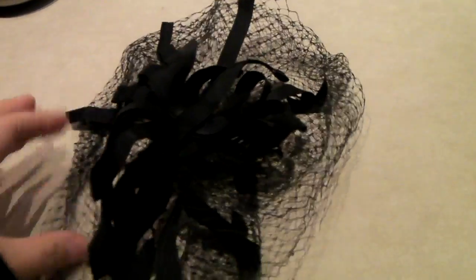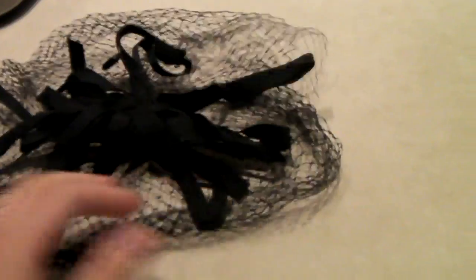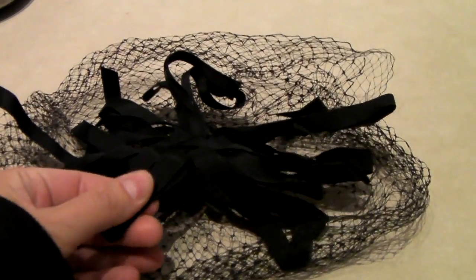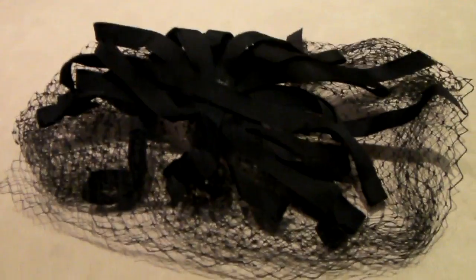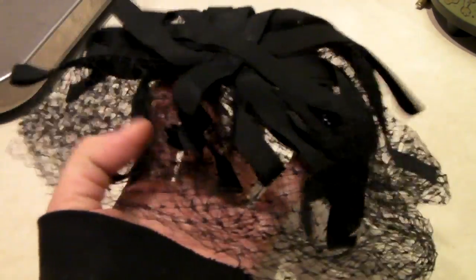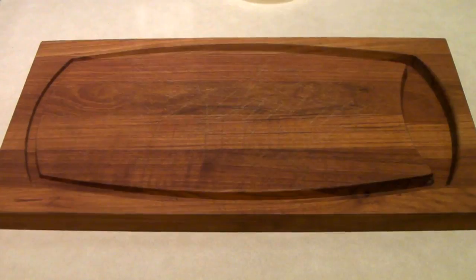This is a black veil that goes on a fancy hat or headpiece. It's got a ribbon and black netting. I've had this so long that I actually thought I would never sell it — I think it's been in our store since 2011. But it finally sold today for $15, which is kind of low, but it is cool and someone finally wanted it.